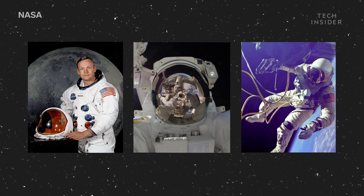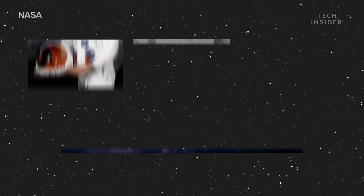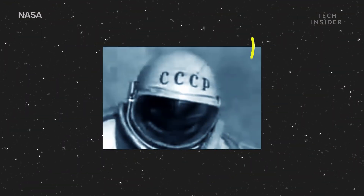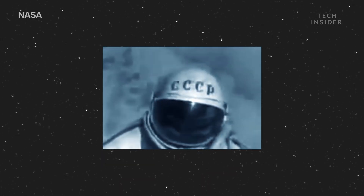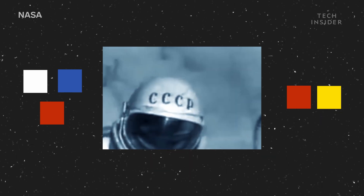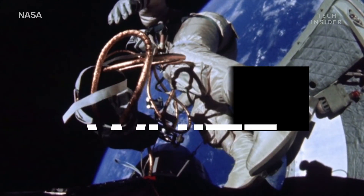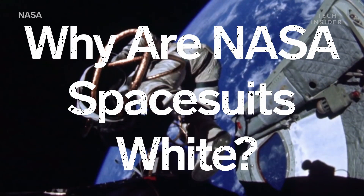What do Neil Armstrong, Ed White, and today's ISS astronauts have in common? They all wore a white space suit. And they're not alone. Beyond NASA, space programs in countries like Russia and China also use white suits — not the colors of the Russian flag or China's iconic yellow and red, just plain old white. That basic color has saved countless astronaut lives.